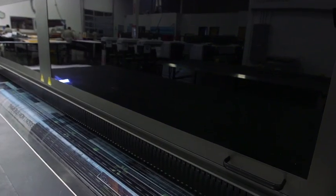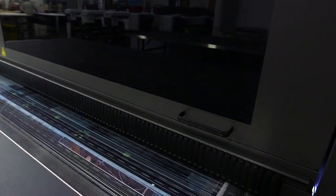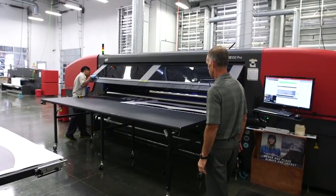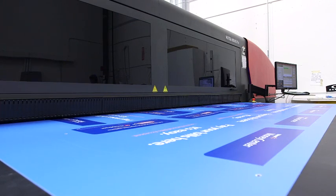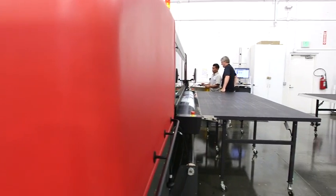Since bringing in the HS 100, we've been able to have shorter turnaround times and longer run lengths. Things that we weren't able to produce before digitally we've now moved to a digital platform — taking work off the screen press and moving it into digital. The HS gives us flexibility and versatility; we can change substrates on the fly and produce much longer run lengths in a much shorter period of time.